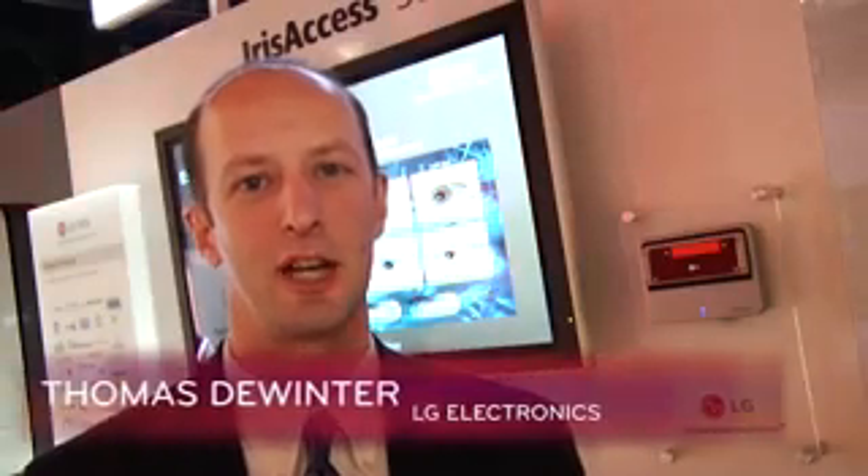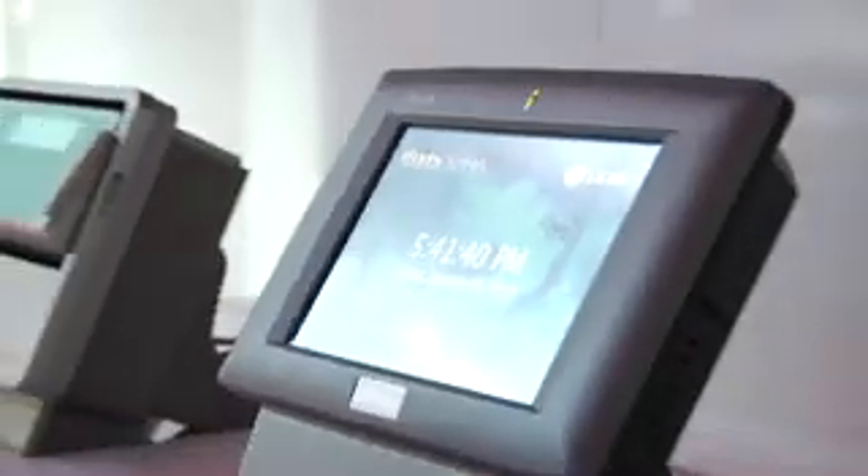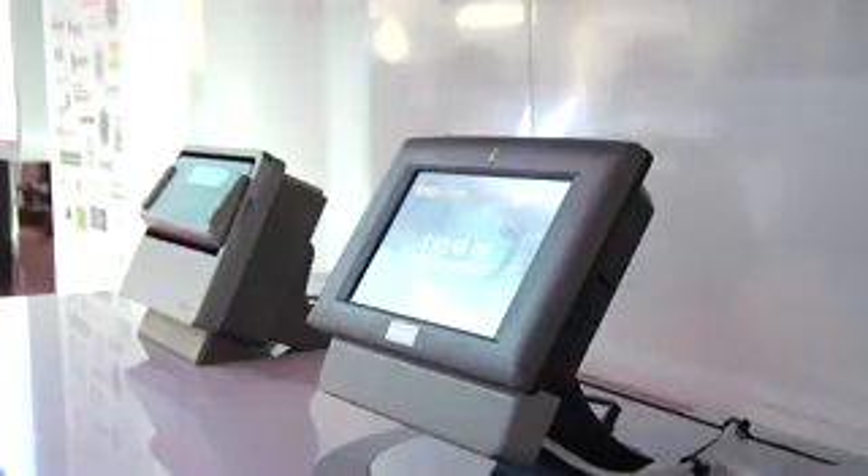Hi, we're here at CES 2009. We're very excited to show the new LG Iris Access Technology product, the iData Soho product. This is used in airports across the United States and Canada both for employee access control securely, as well as for customers who want to frequently pass through border checkpoints being securely and conveniently iris authenticated.